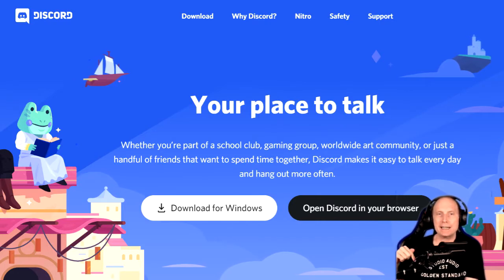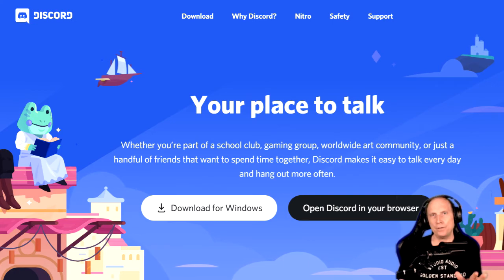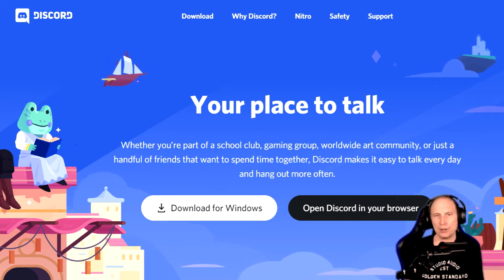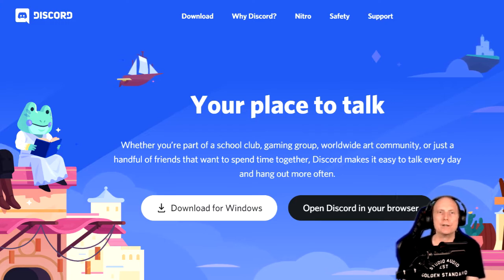The Discord invite link is in the description of the video, and if for some reason that's not working, you can always go to underpunks.com and that will have the latest invite link there as well.